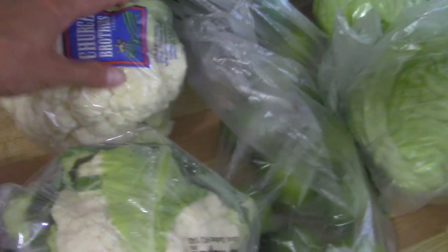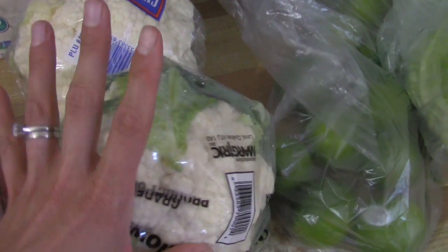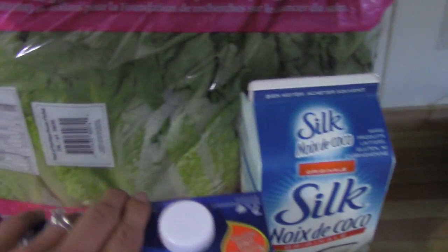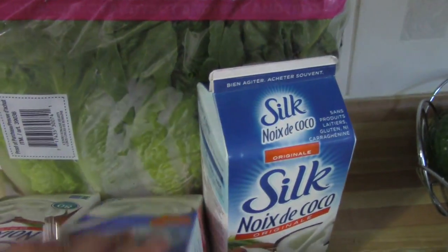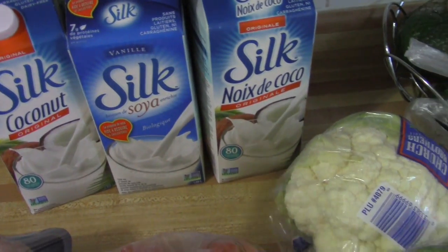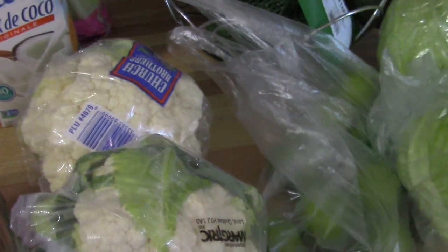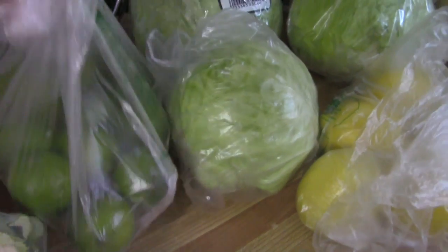I have some tomatoes, two heads of cauliflower — cauliflower has been quite expensive but they were on sale so I grabbed two of those to make some cauliflower buffalo wings. I have this giant pack of romaine lettuce. Romaine is great for salads, and I also love to use it as a wrap with the cauliflower buffalo wings. If you haven't seen my videos on how to make those, I will link that below.